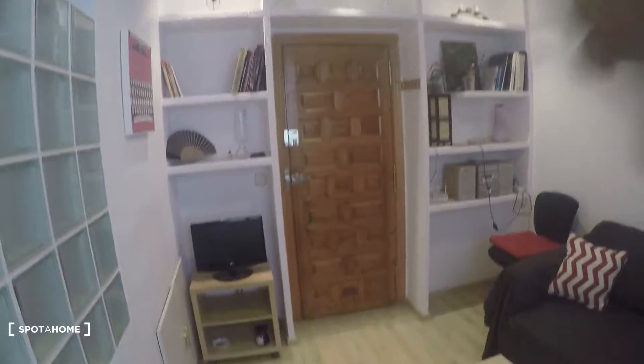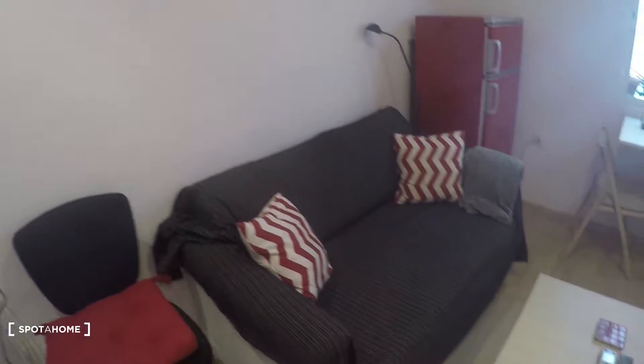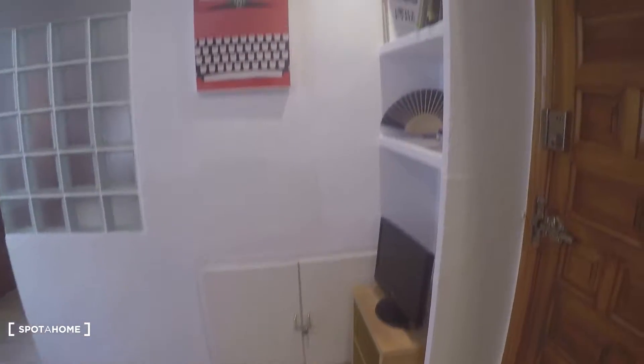Alright, so that's the main door of the studio right here. As we get in, this is what we see — this is the living room. It's really nice, just take a look around.